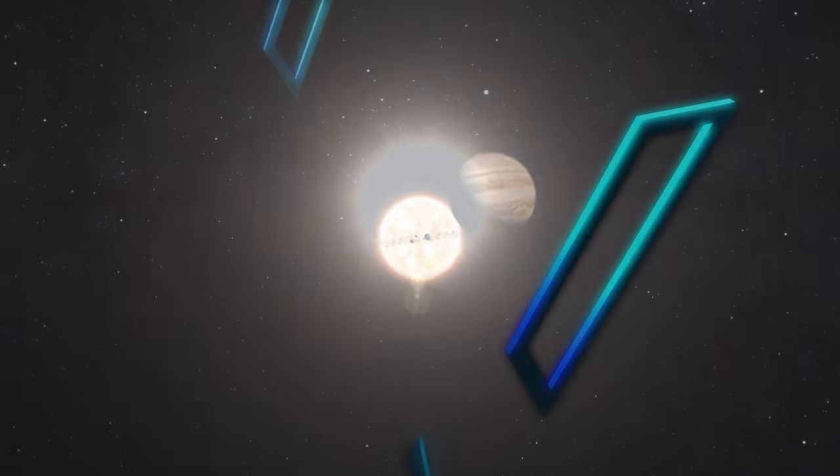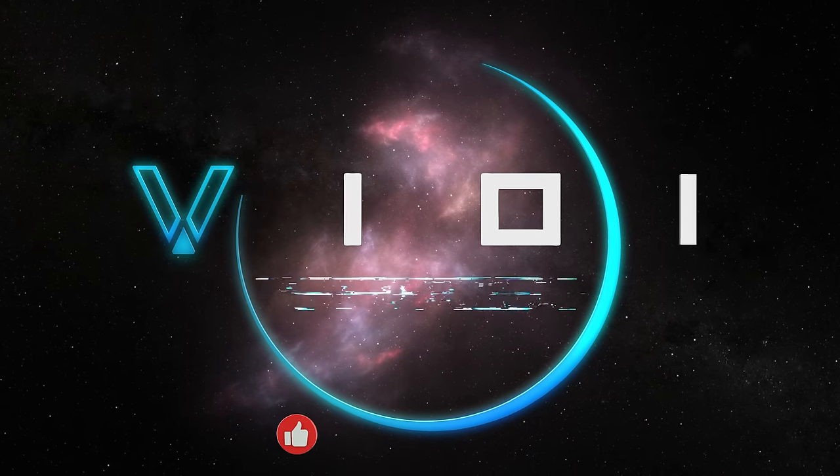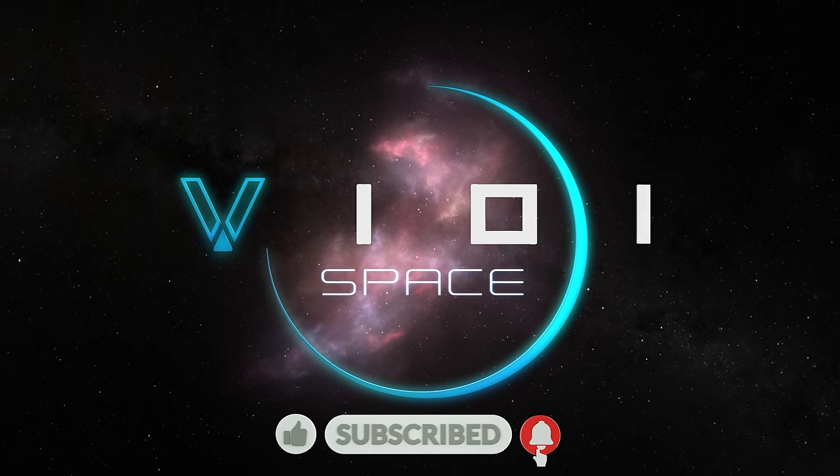You're watching V101 Space. My name's Rob, and if you enjoy my videos, remember to subscribe and tap the notification bell to never miss an upload.